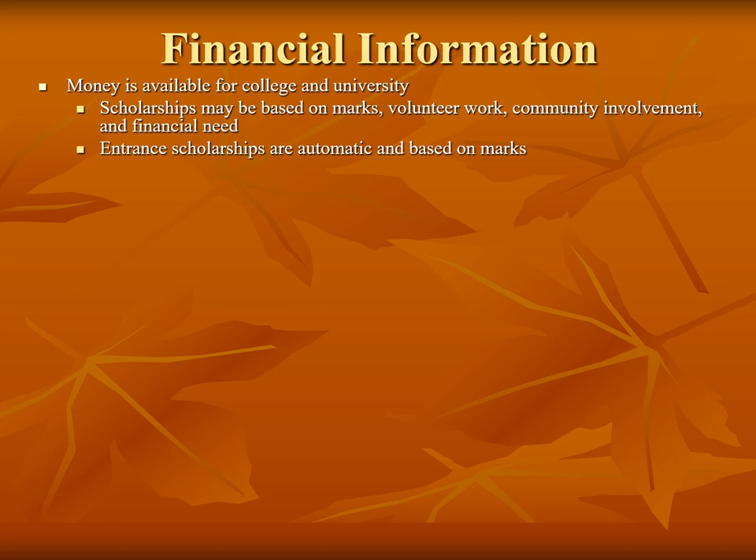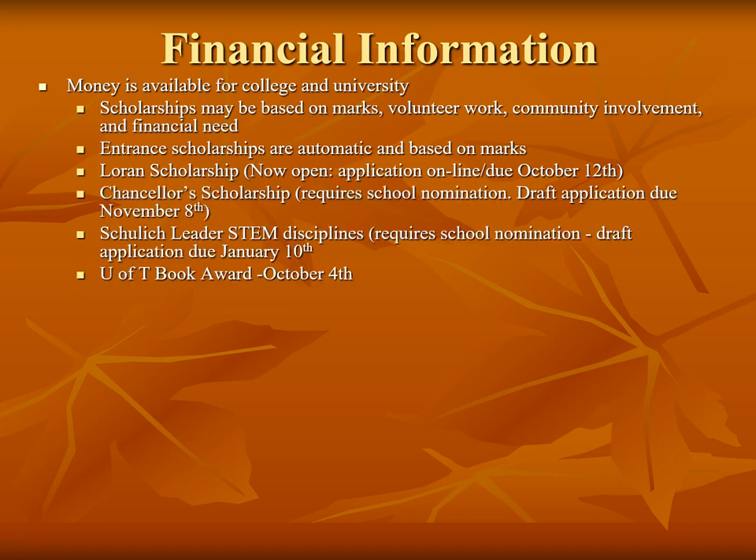Other larger scholarships are available. The LORAN is a $100,000 scholarship and the application is now open, due on October 12th. The Chancellor's Scholarship is a Queen's Scholarship valued at $36,000; however, it requires a school nomination. Holy Cross can nominate two students and the draft application is due on November 8th. The Schulich Leader Scholarship is a Science, Technology, Engineering, and Math scholarship — one student from Holy Cross can be nominated and the application is due on January 10th. The University of Toronto has a National Book Award which also requires a school nomination, with the application due October 4th. Students should meet with their guidance counsellor for more information.